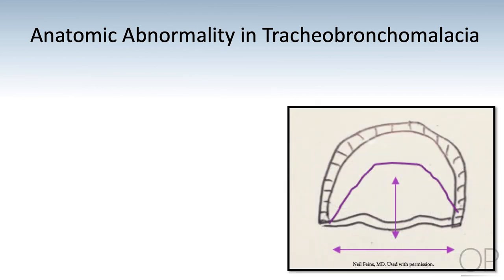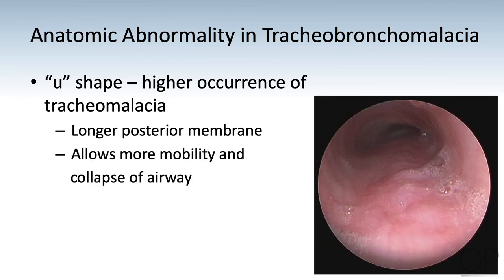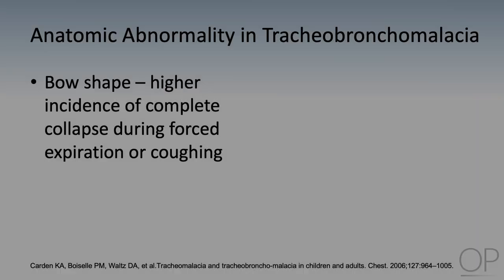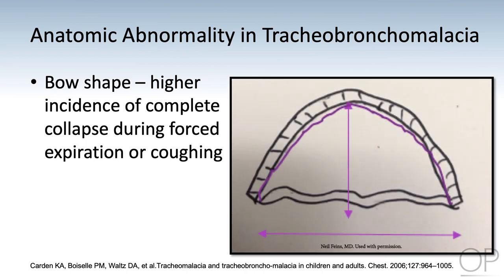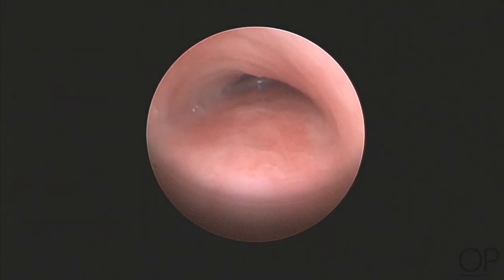As the posterior membrane becomes larger, the cartilage loses its C-shape, first forming a U-shape illustrated in both the picture and bronchoscopic photographs. Bronchoscopy shows U-shaped anterior cartilages attached to a longer posterior membrane, leading to greater laxity and mobility. In severe cases, the cartilage takes on the shape of a bow, with the even longer posterior membrane being the string of the bow. With this anatomy, the trachea can easily collapse during forced expiration or coughing. Both the pictures and video show the decreased tracheal lumen seen in patients with bow-shaped cartilage.